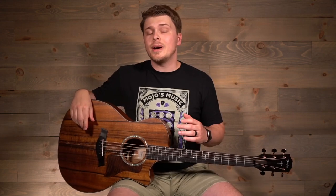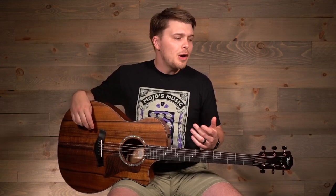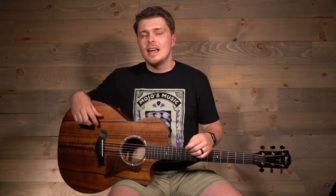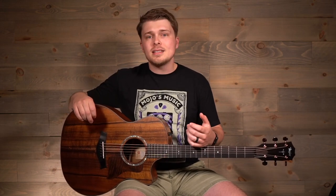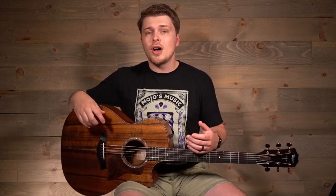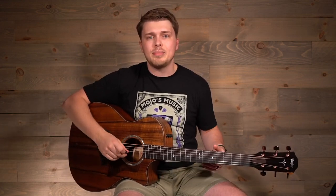To my ear right now, this guitar has a pretty sparkly and bright high-end, and the low end, although it's present and well balanced, isn't quite as punchy as you would expect from something like rosewood. And I think that means this guitar is going to work best, for right now at least, for people who have a soft playing style — finger picking, light strumming, or generally just a soft touch as they play their instruments.